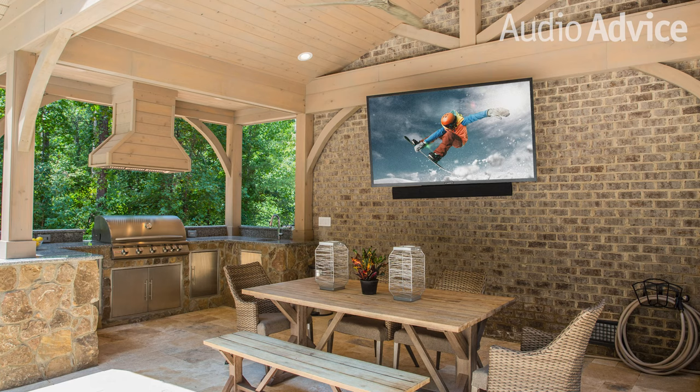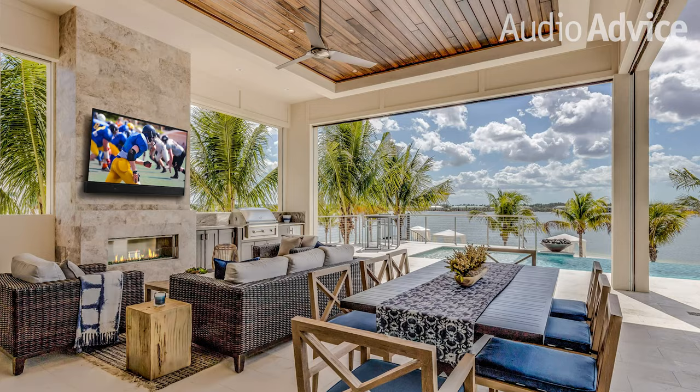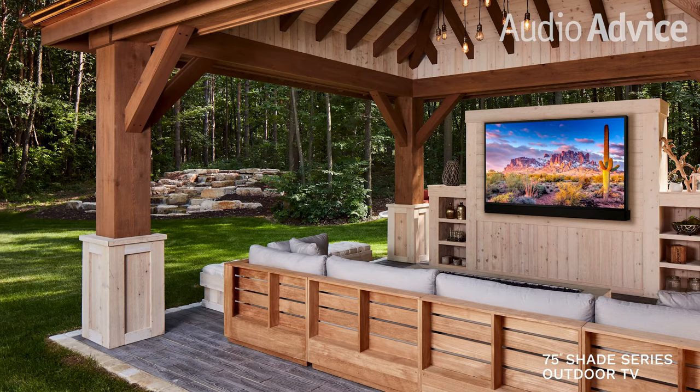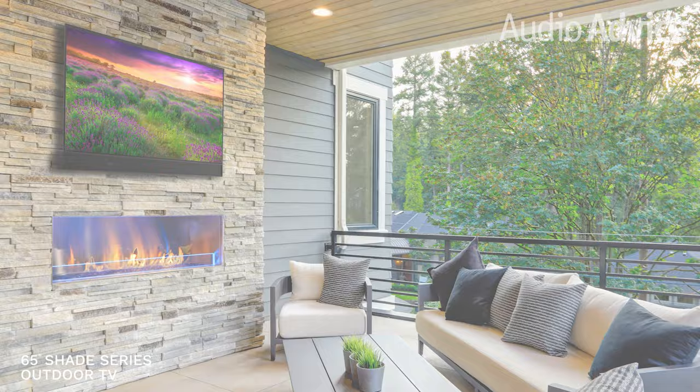The third major brand in the space is Séura. They've been in the business for a long time and specialize in high-end outdoor televisions. Their television for the porch is called the Shade series, which runs at about 700 nits — quite a bit less than Samsung, but also a less expensive product. All of these also have fully waterproof remotes. When you think about putting an indoor television outside, you'd have to carry your remote inside and back out every time — with these, you can just leave it outside.